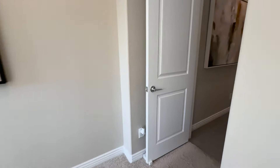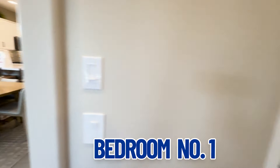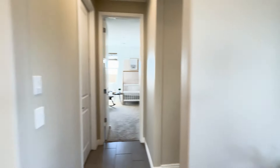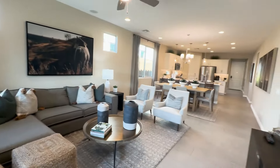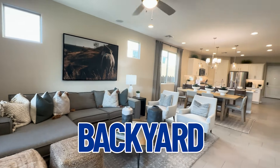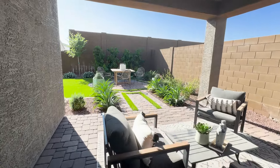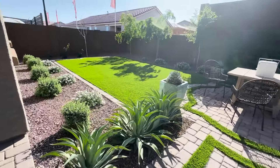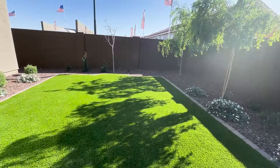As we exit the master bedroom, we come back out to the hallway. To recap: there is bedroom one and then two more bedrooms down the hall — so three bedrooms total — and then your primary bedroom. We're going to take you outside to look at the backyard. Obviously you can do what you want with your backyard.